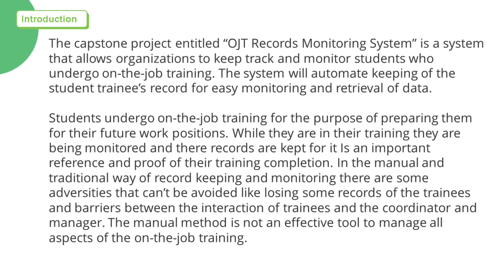Students undergo on-the-job training for the purpose of preparing them for their future work positions. While they are in their training, they are being monitored and their records are kept as an important reference and proof of their training completion.